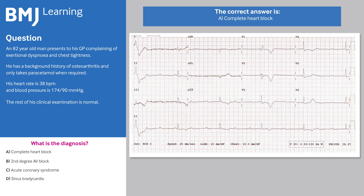The correct answer is A, complete heart block. His ECG shows that there is no clear association between atrial activity (P waves) and ventricular activity (QRS complexes). The atrial activity is also faster than the ventricular activity. This indicates that he has complete or third-degree heart block.